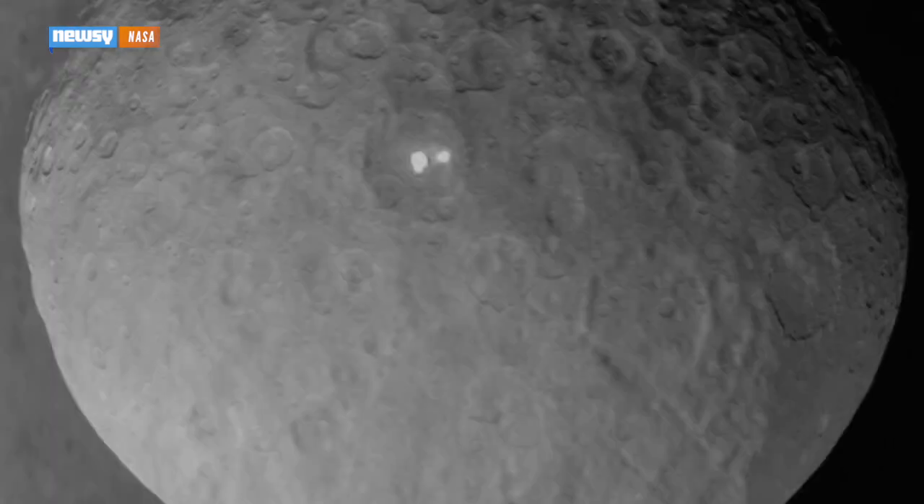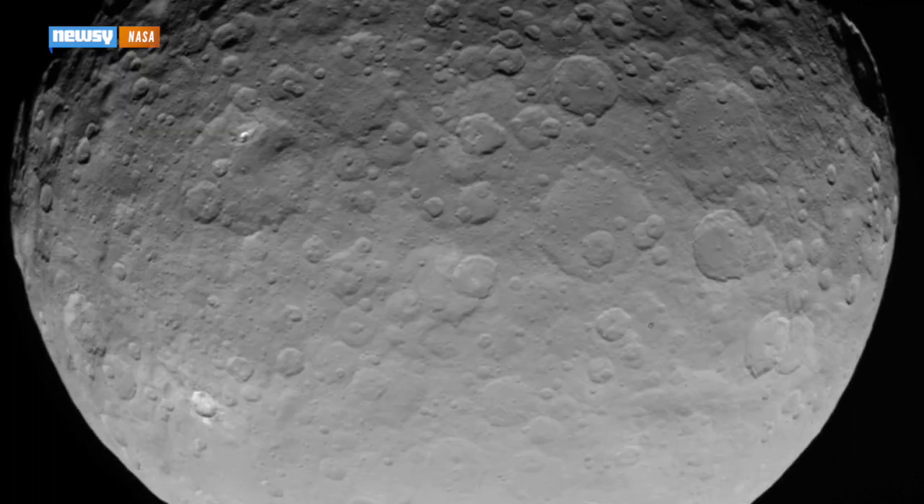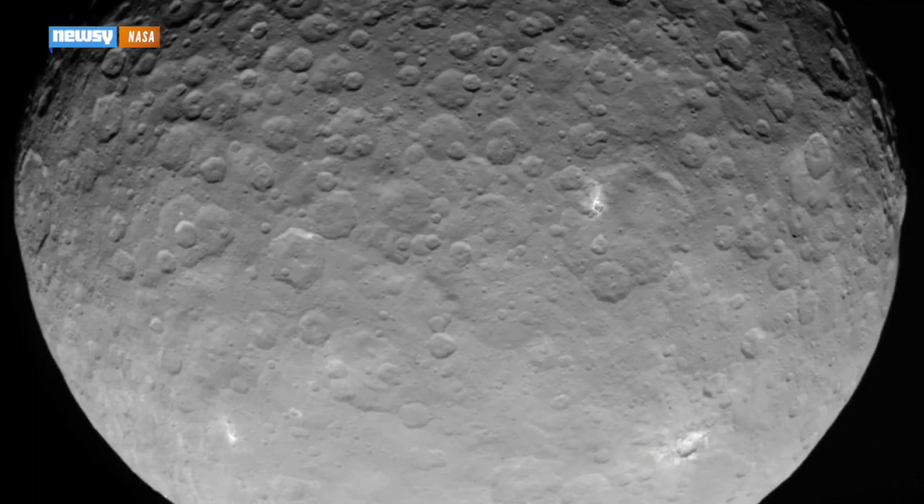Dawn sent back images of Ceres as it approached the dwarf planet, eventually entering orbit in early March. The latest images were taken earlier this month and show the weird, shiny areas in unprecedented detail.